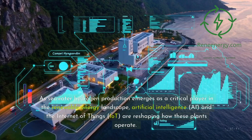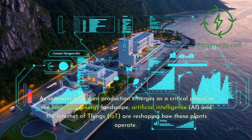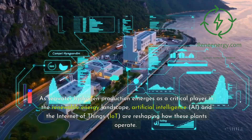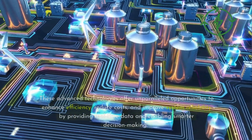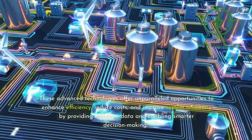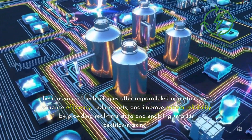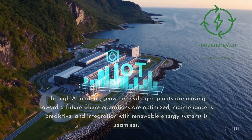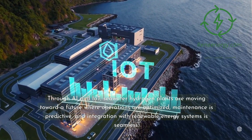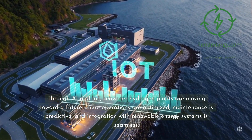As seawater hydrogen production emerges as a critical player in the renewable energy landscape, artificial intelligence (AI) and the Internet of Things (IoT) are reshaping how these plants operate. These advanced technologies offer unparalleled opportunities to enhance efficiency, reduce costs, and improve system reliability by providing real-time data and enabling smarter decision-making. Through AI and IoT, seawater hydrogen plants are moving toward a future where operations are optimized, maintenance is predictive, and integration with renewable energy systems is seamless.